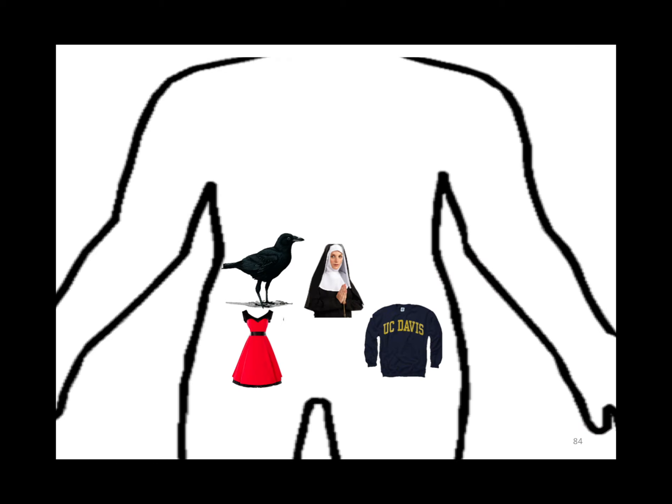Crohn's is more on the right. PROM stands for the key features of appendicitis: Psoas sign, Rovsing's sign, obturator sign, McBurney's point. Sister Mary Joseph nodules are associated with adenocarcinoma of the stomach. UC is more on the left.